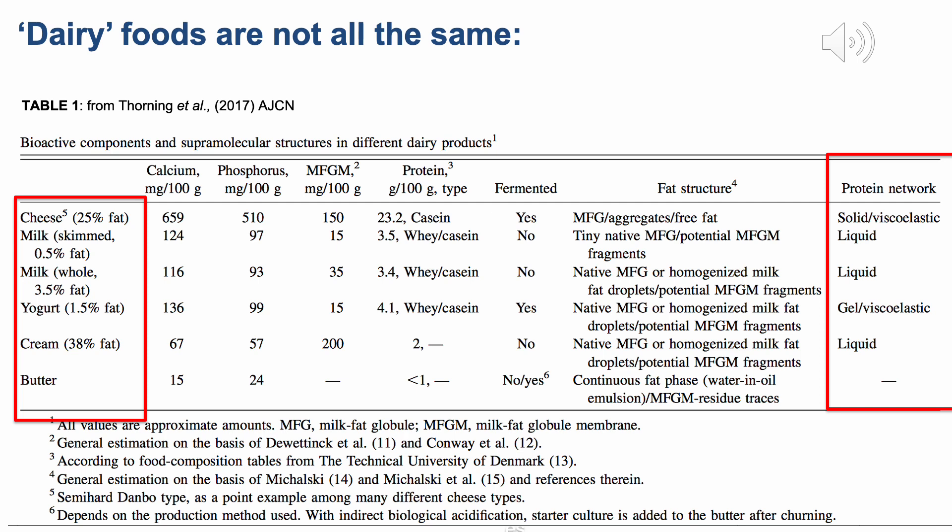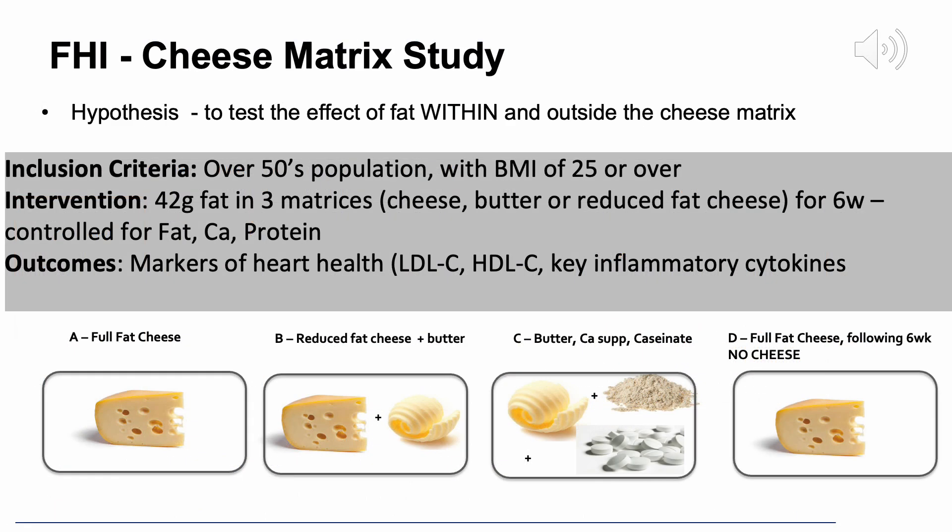There is quite a lot of evidence now for cheese having beneficial effects on markers of heart health and also metabolic health, and it does seem as if some of these effects are due to the particular overall matrix of cheese itself. Within UCD, we designed a study to test the effect of the cheese matrix, specifically interested in the effect of saturated fat content on markers of heart health, and how important it was that fat should be maintained within the cheese matrix.